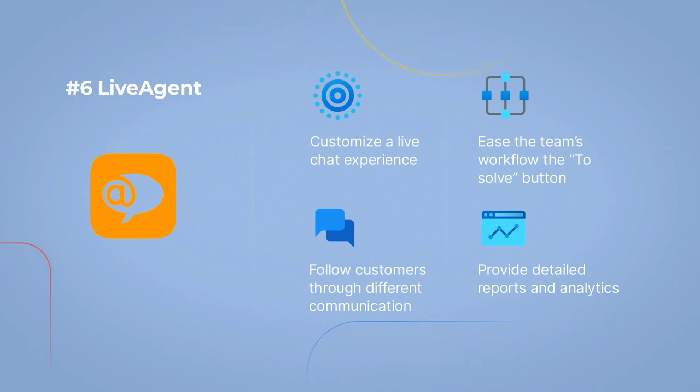Customize a live chat experience. Follow customers through different communication channels. Ease the team's workflow with a solve button. Provide detailed reports and analytics.